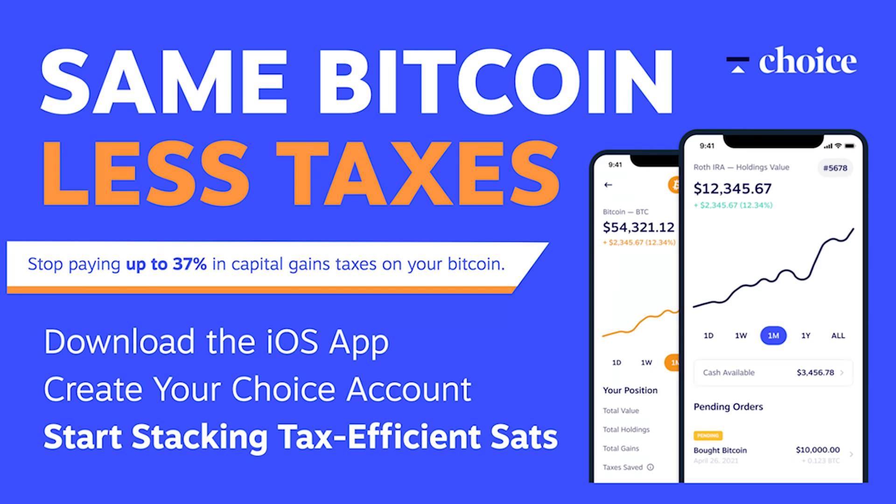I want to give a shout out to Choice, one of my sponsors. When you hodl, you don't have to pay taxes — but what if you could hodl and when you eventually sell your Bitcoin, you wouldn't have to pay any taxes then? Choice is the best retirement account for Bitcoiners that lets you buy and hold Bitcoin in stocks without paying a dime to the government. Choice is an IRA — they have IRAs and Roth IRAs, a special type of retirement account where you don't pay taxes if you hodl until a certain age. And the best part: you can self-custody your Bitcoin with Choice, meaning you don't have to trust them with your private keys. The best time to start stacking sats was 11 years ago; the second best time is today. Search Stack Sats in the App Store or choiceapp.io/held.